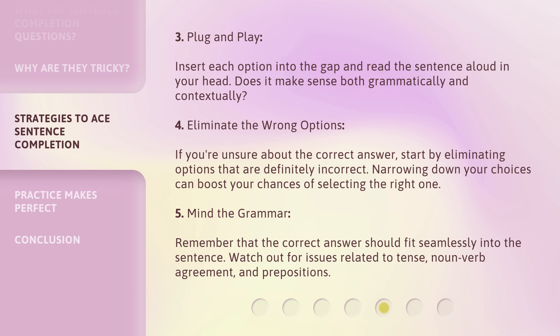Strategy five — mind the grammar. Remember that the correct answer should fit seamlessly into the sentence. Watch out for issues related to tense, noun-verb agreement, and prepositions.